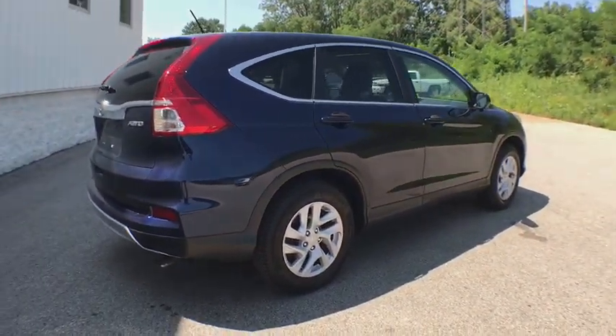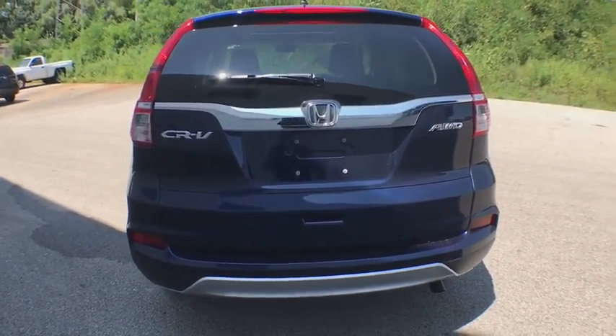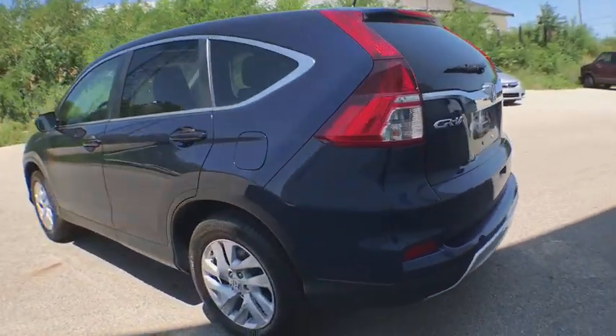Keyless entry, backup camera, Bluetooth, fog light, trip computer, compass, electronic stability control, outside temperature gauge, and tachometer.